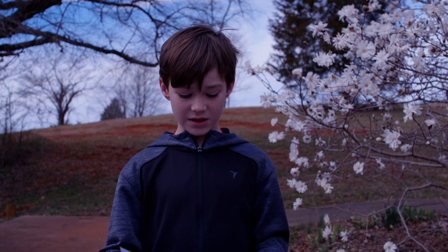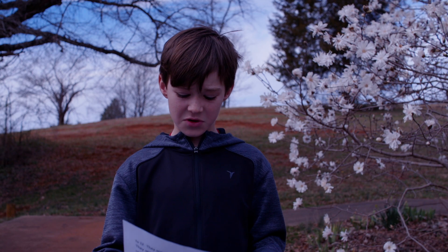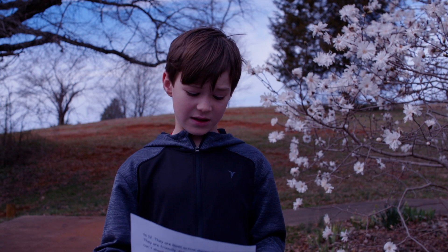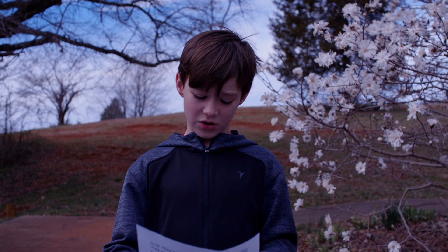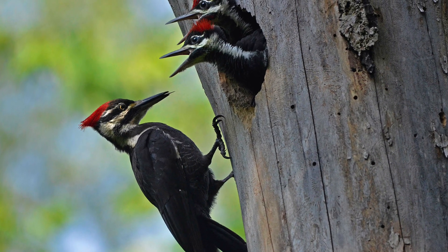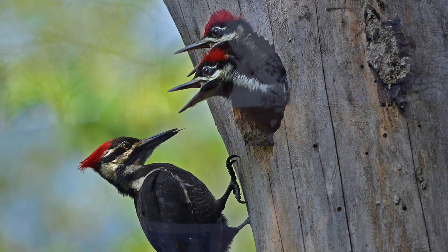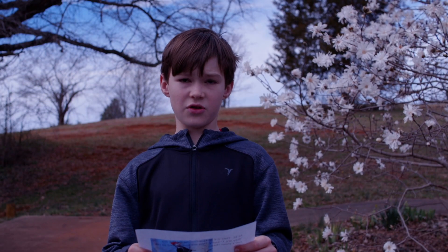They are not commonly seen. An interesting fact about them is they can laugh. They are really smart. They die at age 9 to 12. They are most active during the day. They are friendly. They are endangered so you can't shoot them.